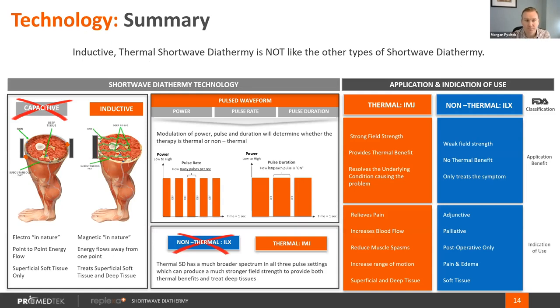In summary, the Replexa Plus device uses an inductive IMJ classification to provide strong field strength and thermal benefits, which can resolve the underlying conditions of whatever's causing that problem. All other competitors are ILX devices, which have a weak field strength, cannot treat the underlying condition, and only treat the symptom of those treatment sites.